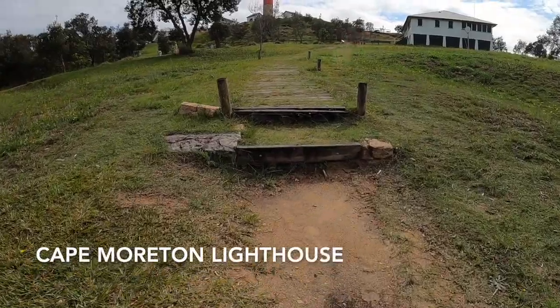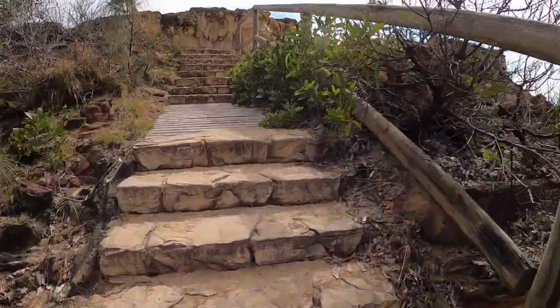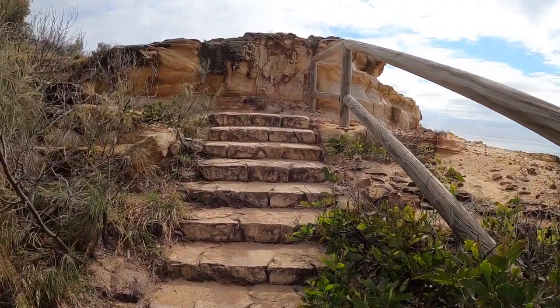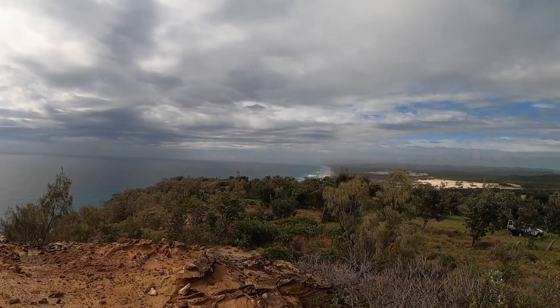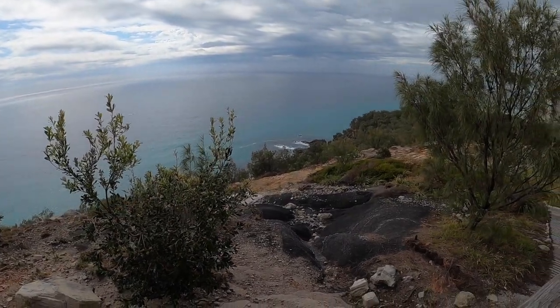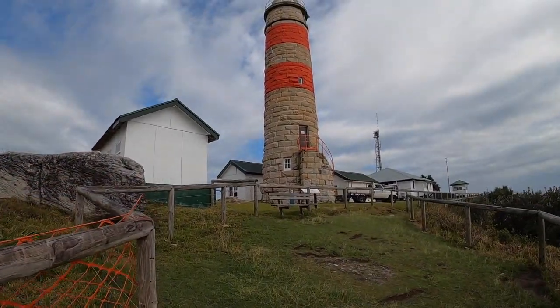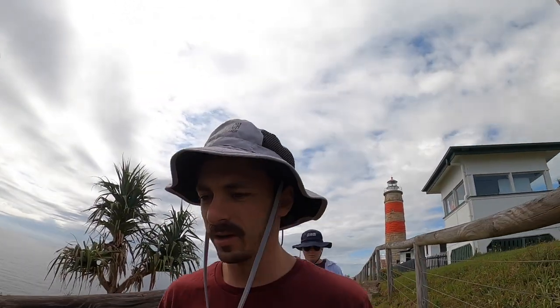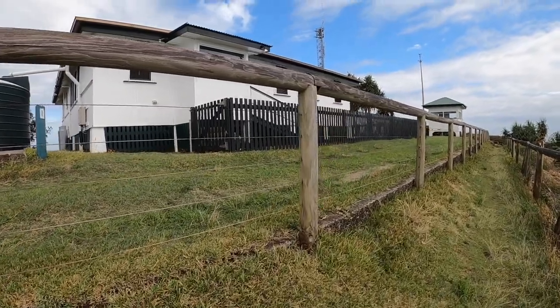First up this morning is the Cape Moreton Lighthouse, at the northern end of the island. You can see the walking track up to the top. There are three houses up here for the lighthouse keepers, and then there's also the Moreton Lighthouse itself, which is the main structure and still the original base structure.